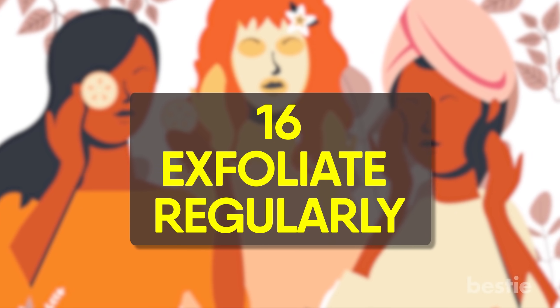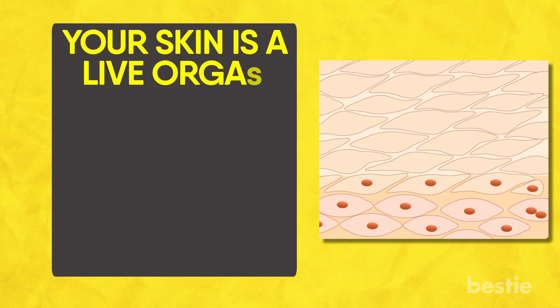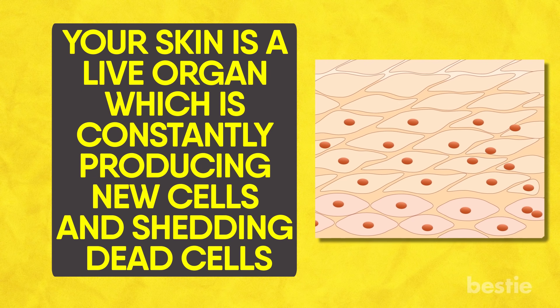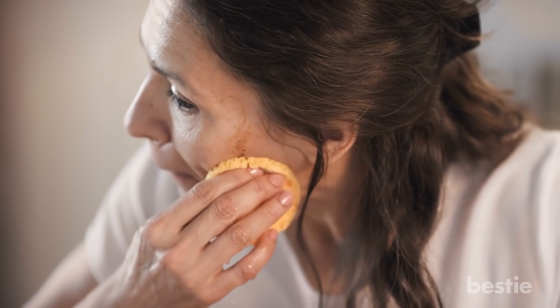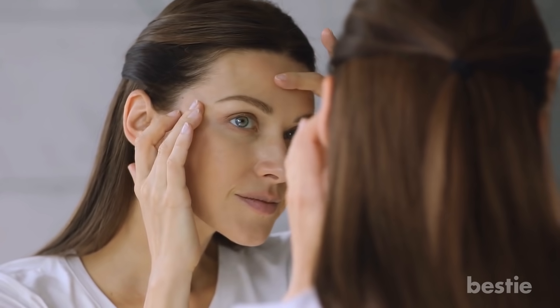Exfoliate regularly. One of the best-kept secrets of flawless glowing skin is exfoliation. Your skin is a live organ which is constantly producing new cells and shedding dead ones. These dead skin cells tend to accumulate on the skin, making it dull and lifeless. Regular exfoliation not only removes dead skin cells from the surface, but also removes deep-seated dirt, pollutants, and sebum. This reveals fresh, clear, and glowing skin, and over time your skin will become softer and smoother.